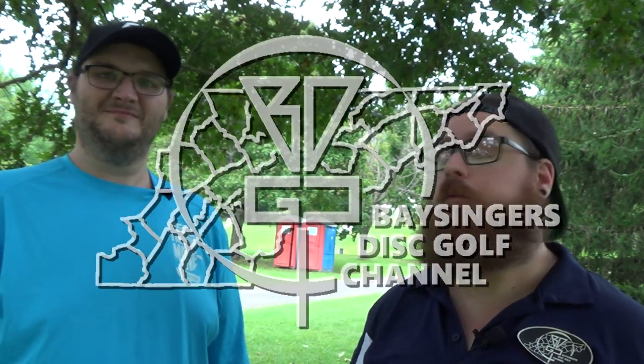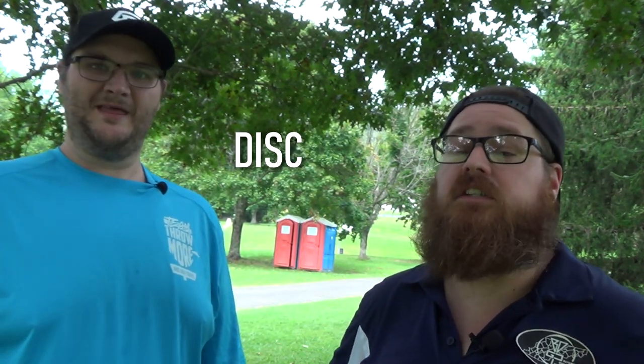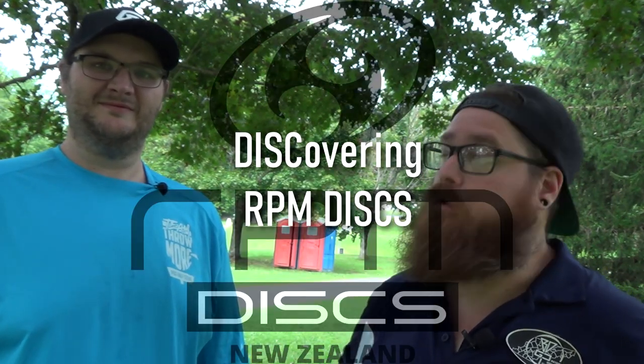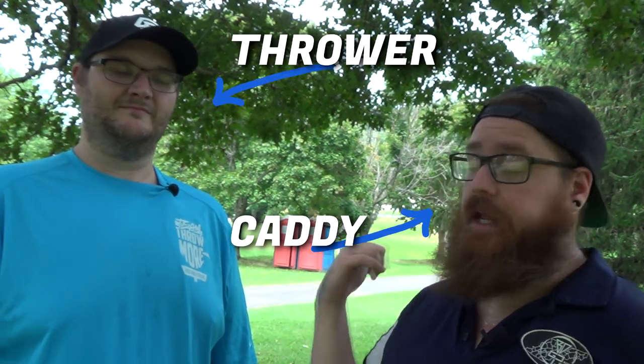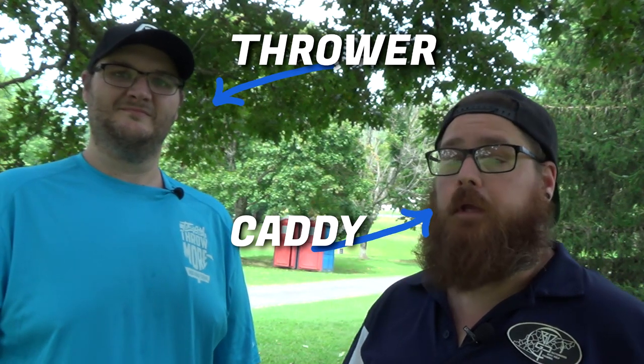Hey everybody, welcome back to BDGC. I have Kevin Egan here with me. Thanks for joining me here on the channel. We are doing another Discovering RPM disc series. Basically what I do — I'm mic'd up, Kevin's mic'd up — and he's going to throw nothing but RPM discs. I'm essentially going to caddy for him and talk to him about what he would normally throw on each hole, and we're going to find the RPM comparison.